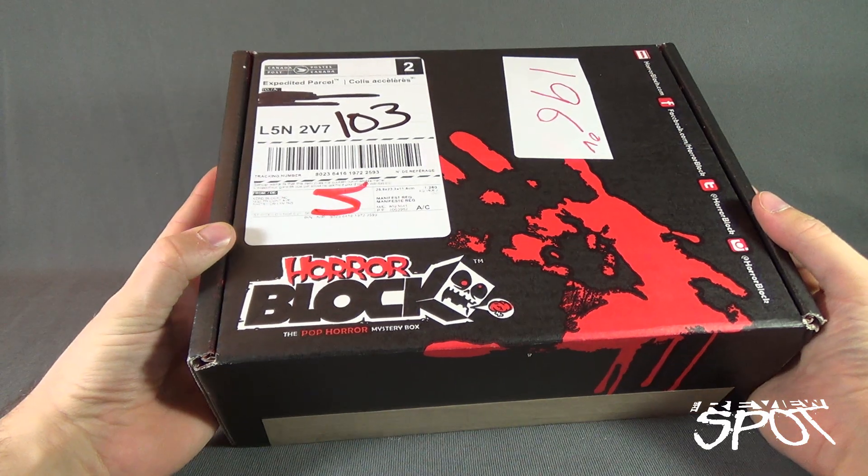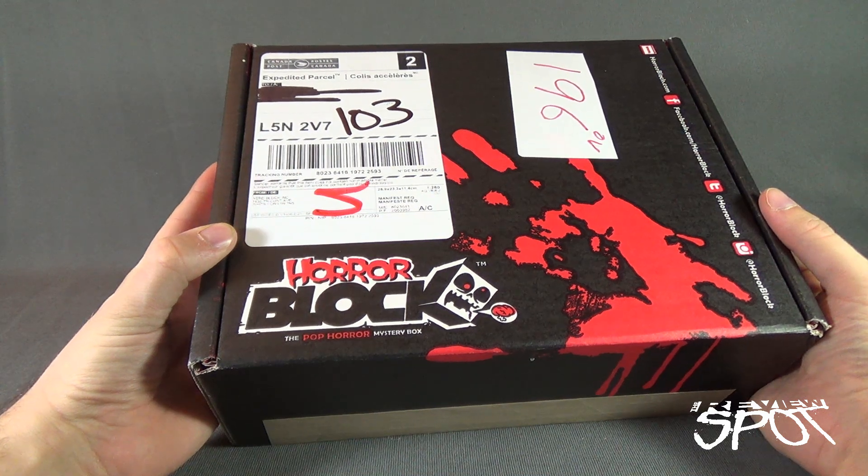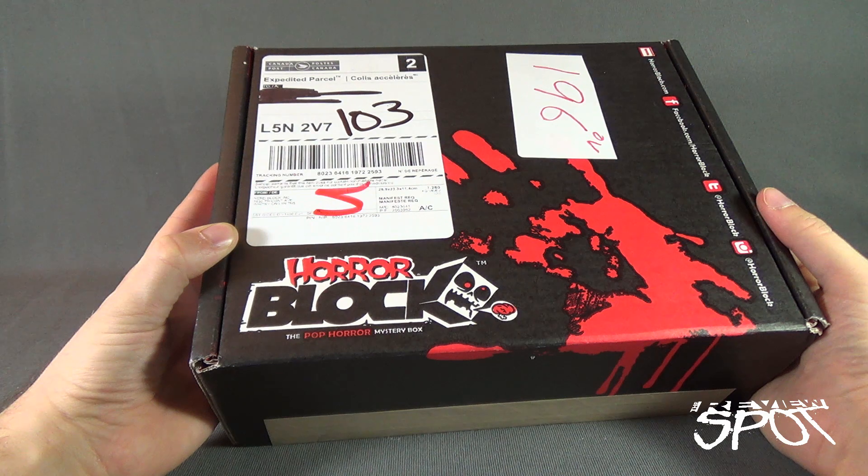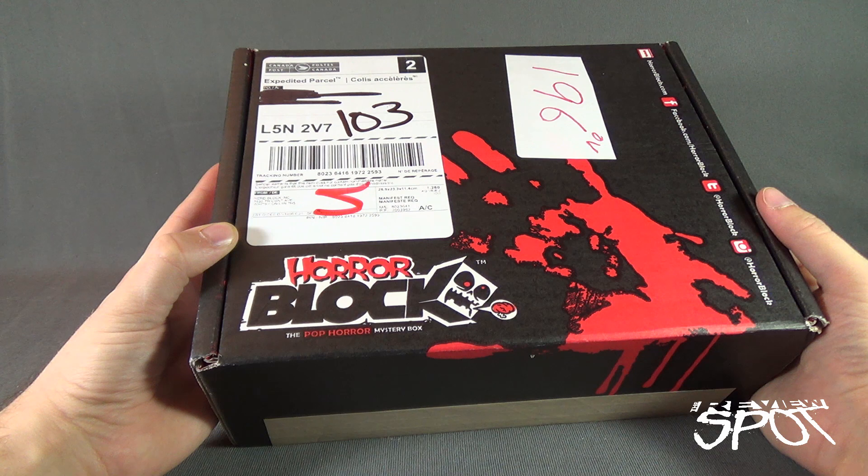We're having a look at another box from the folks over at HorrorBlock — the Pop Horror Mystery Box. Anxious to get one of these boxes for yourself? I don't blame you at all. Head over to www.HorrorBlock.com.